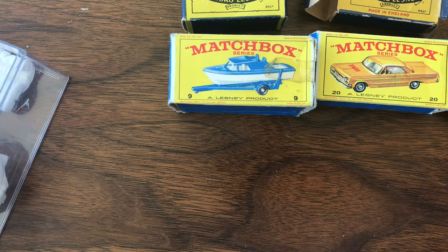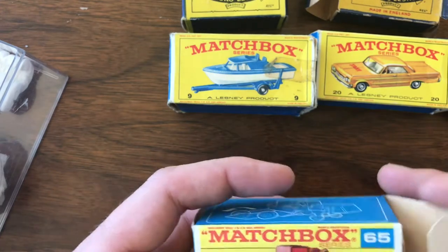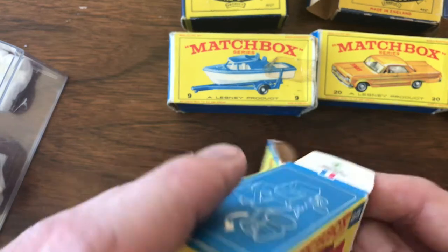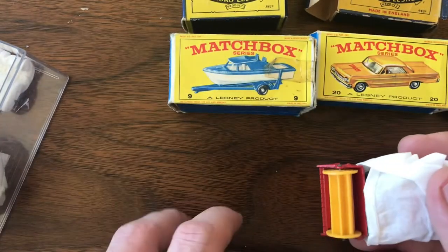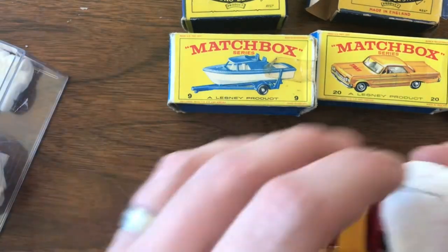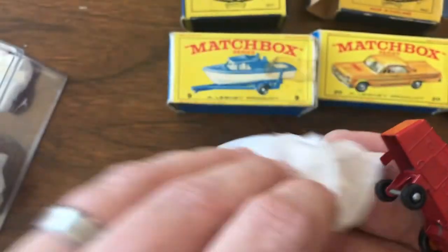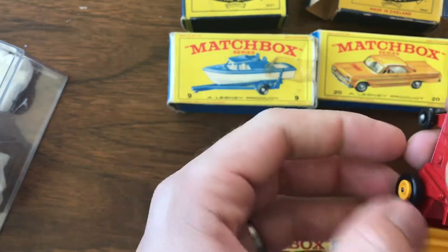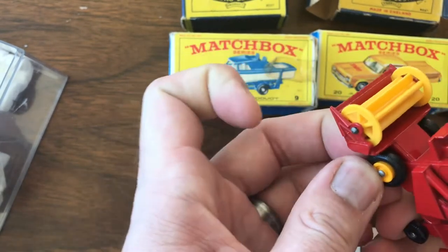My hardened rules are that I'll pay up to $10 for a car unless it's super hard to find, up to $20 if it comes with the original box, and $25 if it's really hard to find. Most of the time, especially for these newer models, I can get it done under those limits. Some of the older, harder-to-find stuff I have paid up on, but those are my usual rules for auctions as well.